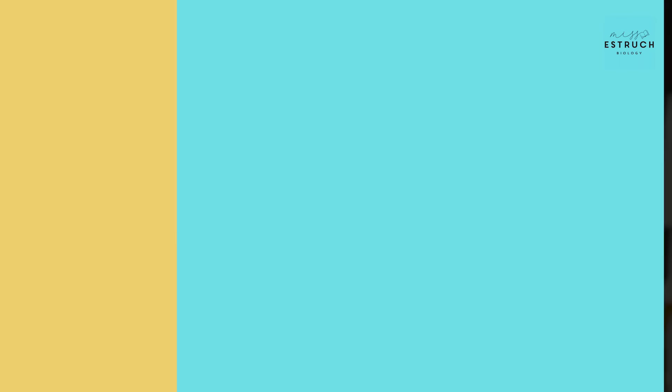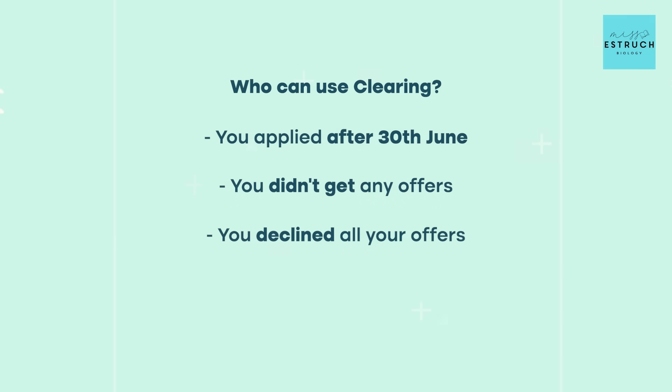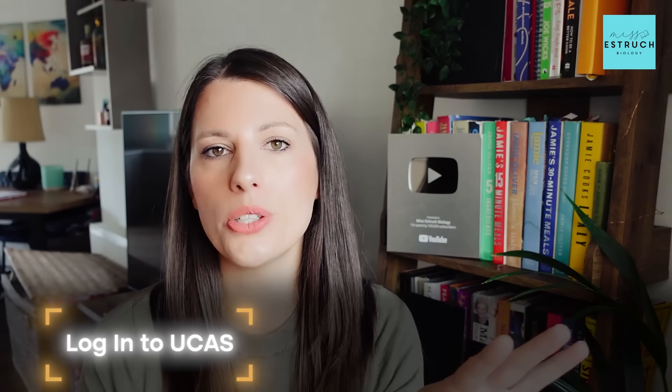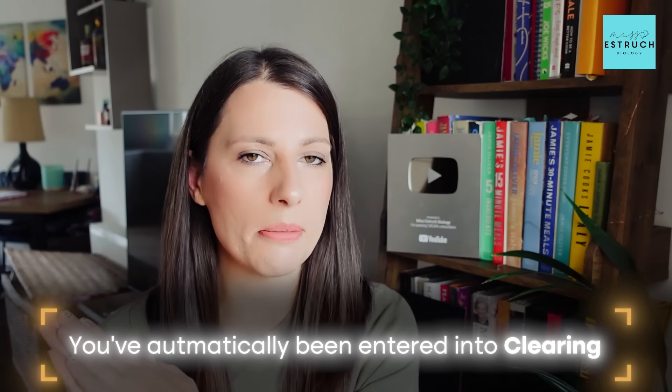So who can use clearing? If you applied after the 30th of June, if you didn't get any offers, if you declined all your offers, or if you don't get the grades for your firm or insurance choice on results day. If you are entered into clearing, you don't have to do anything to actually enter it — it's automatically done on results day. When you log into your UCAS hub you will have a clearing ID, which means you can now pick an alternative course or university to apply to with the grades that you did get.